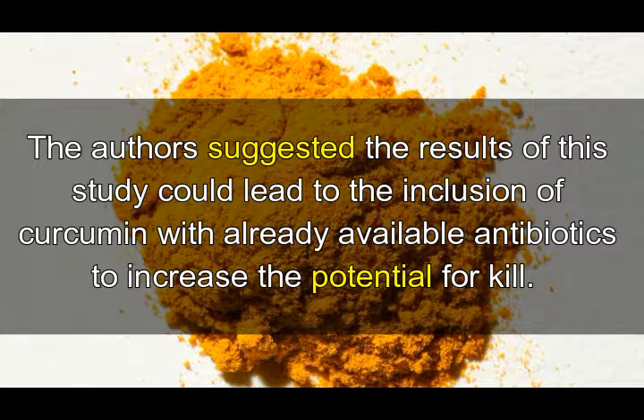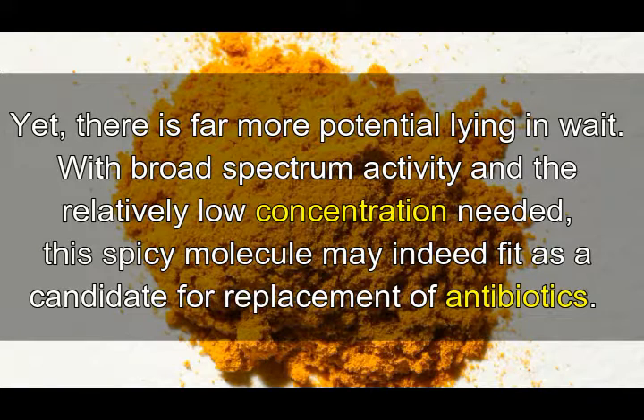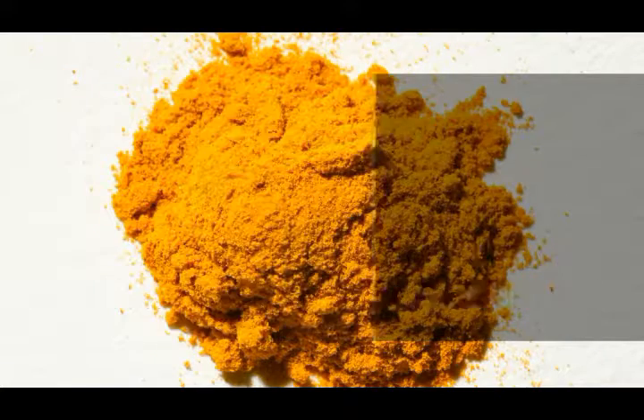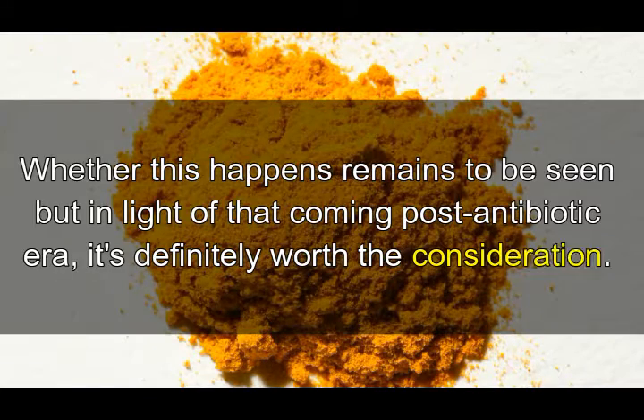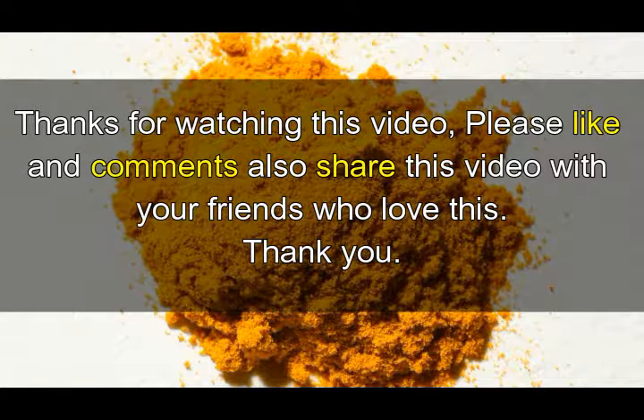The authors suggested the results of this study could lead to the inclusion of curcumin with already available antibiotics to increase the potential for killing bacteria. Yet there is far more potential lying in wait: with broad-spectrum activity and the relatively low concentration needed, this spicy molecule may indeed fit as a candidate for replacement of antibiotics. Whether this happens remains to be seen, but in light of the coming post-antibiotic era, it's definitely worth the consideration.